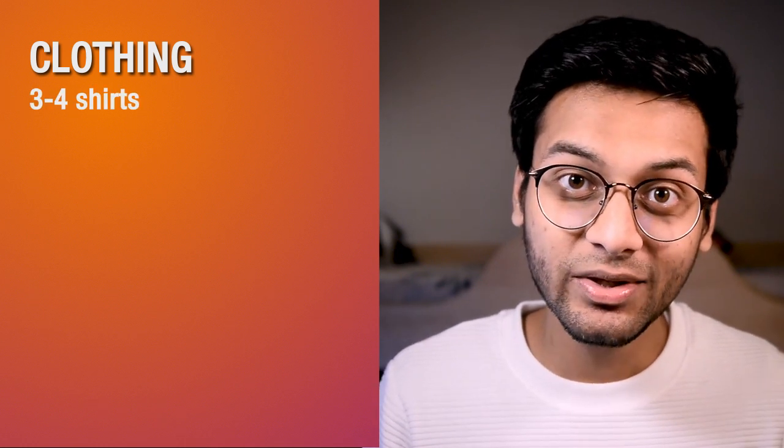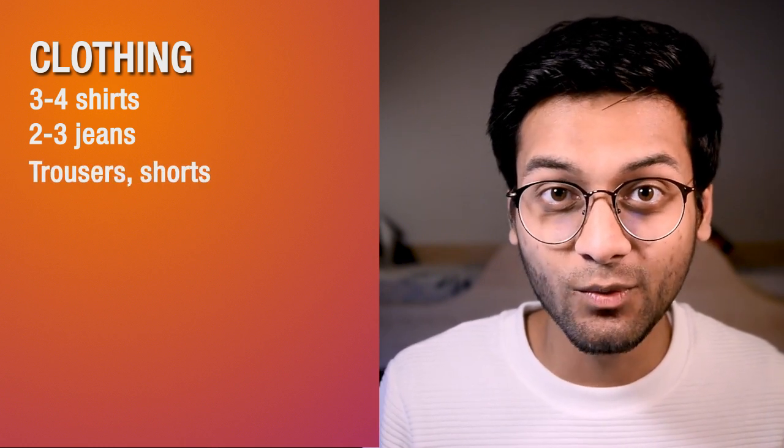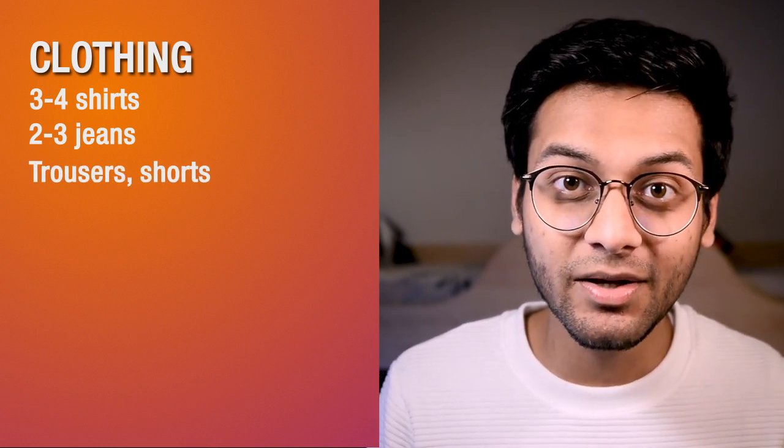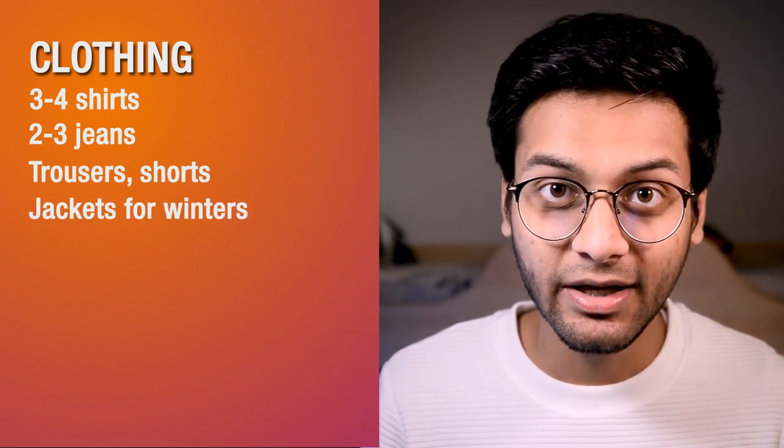Fourth category is clothing. This primarily depends on your fashion statement, and generally clothing is not so expensive here. But definitely bring 3-4 shirts or t-shirts, 2-3 jeans — because generally people will lose their waist — trousers, and shorts if you wear them. If it's warm here, definitely bring some shorts. Waterproof jackets for winters, export quality types — bring 2-3, and you will take more from here.